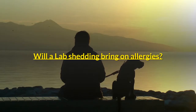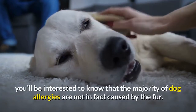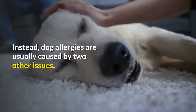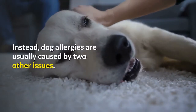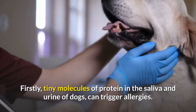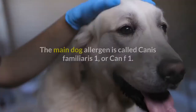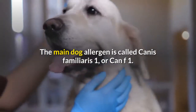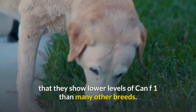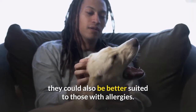Will a lab's shedding bring on allergies? If you're concerned that the amount of fur shed by a lab may bring on allergies, you'll be interested to know that the majority of dog allergies are not in fact caused by the fur. Instead, dog allergies are usually caused by two other issues. Firstly, tiny molecules of protein in the saliva and urine of dogs can trigger allergies. Secondly, dander from your dog's skin can also cause allergies. The main dog allergen is called Canis familiaris 1, or Can F1. In the case of Labradors, it's actually thought that they show lower levels of Can F1 than many other breeds. This means that although they may shed a lot, they could also be better suited to those with allergies.